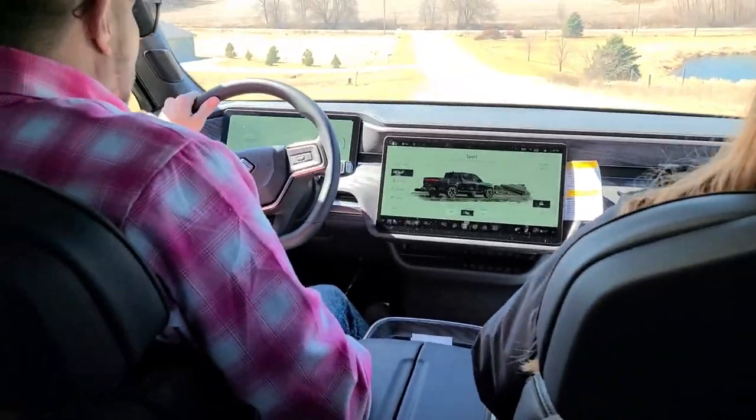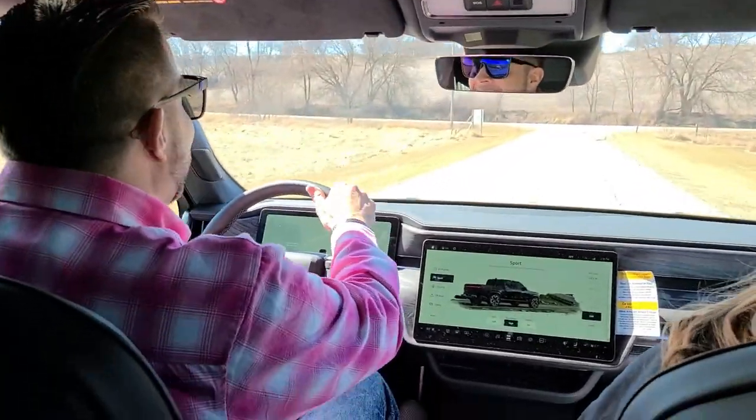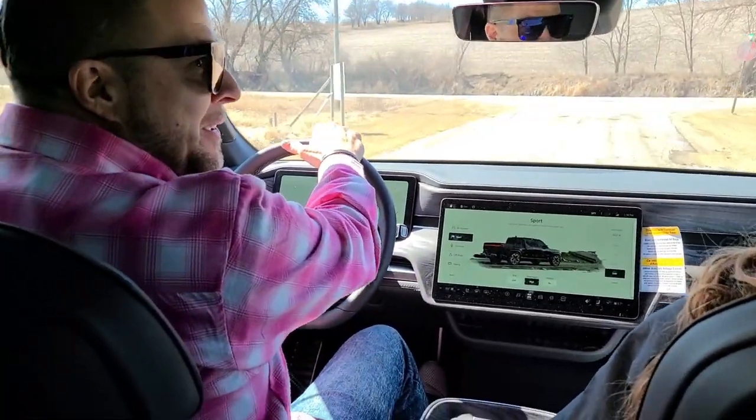That is insane. That was fast. The acceleration doesn't drop off that bad. Not too bad for an electric truck, huh?